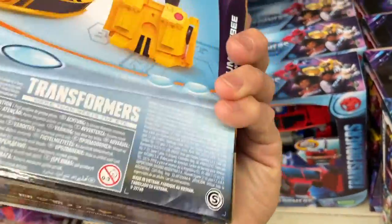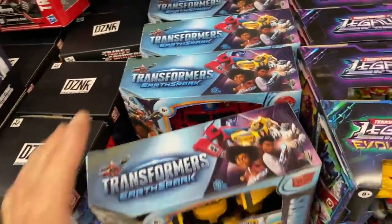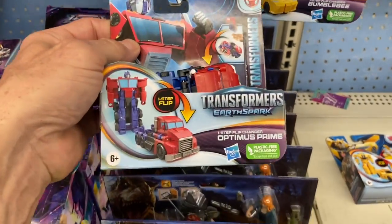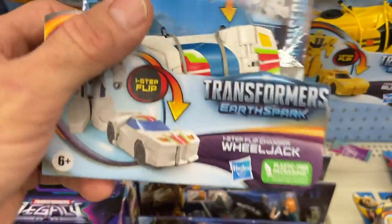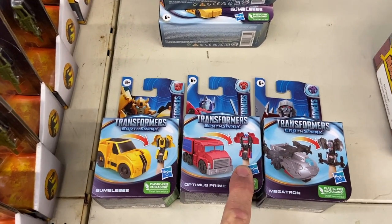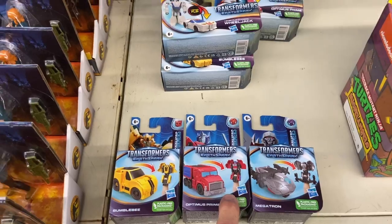I only see two here in the store. Let's grab a few of these one-step flips to bring home and review — we'll take Optimus Prime, Bumblebee, and Wheeljack. And then we'll take home three of these little finger puppets. See you back at the studio!